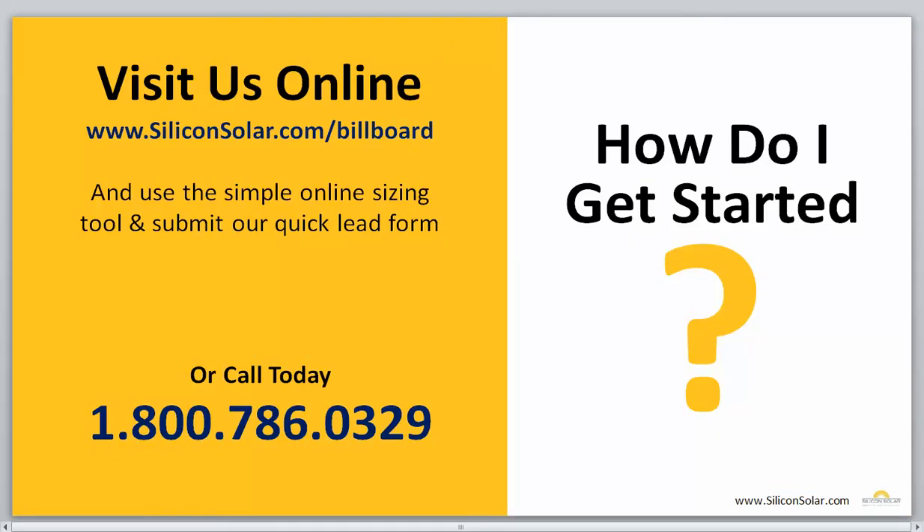If you're interested in an EnviroLight solar billboard lighting system and you're watching this video on YouTube or somewhere else, you can visit us online at www.siliconsolar.com. Or if you're already on Silicon Solar, check out the quick online sizing tool on this page and go ahead and submit the quick lead form. Or you can give one of our sales representatives a call today at 1-800-786-0329, and they'll be more than happy to walk you through the process and get the right billboard lighting system sized up for your sign.